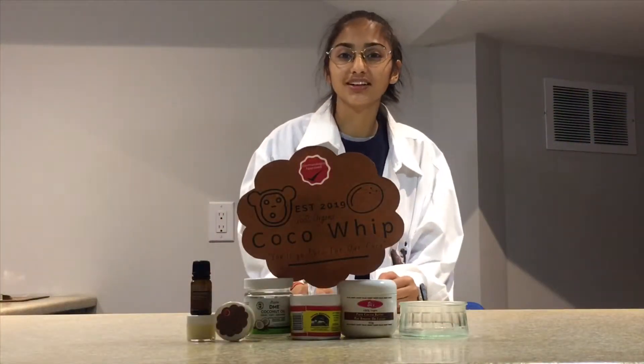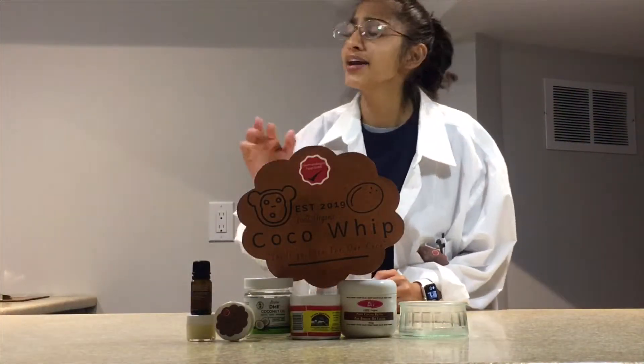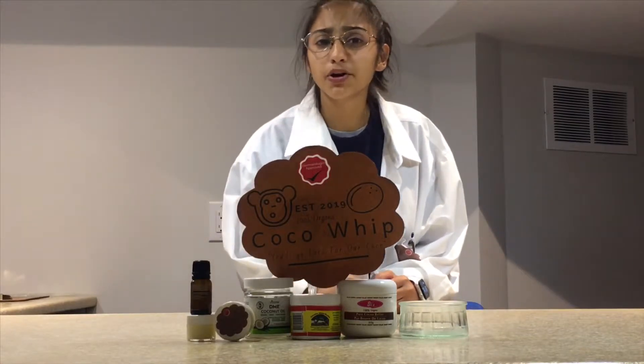Do you want to improve that? Do you want to feel less insecure and more confident about your skin? Hi, I'm Dr. Dhala, and if you answered yes to any of these questions, try our new Body Butter Coco Whip.